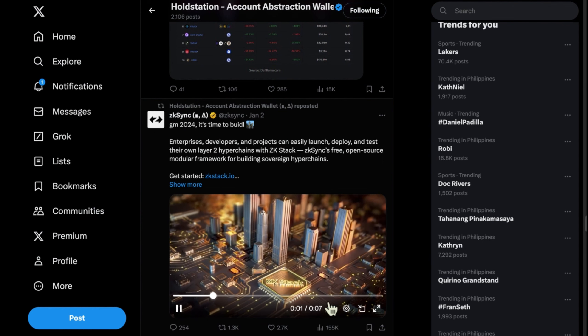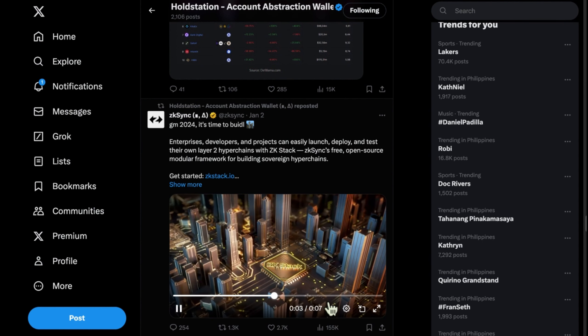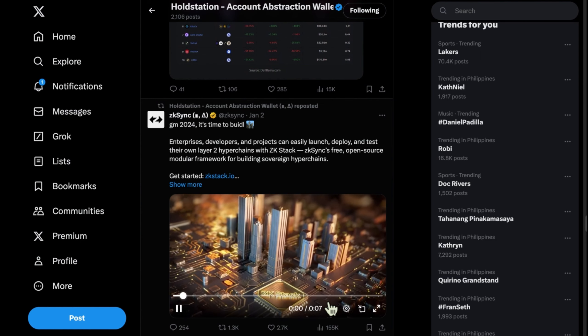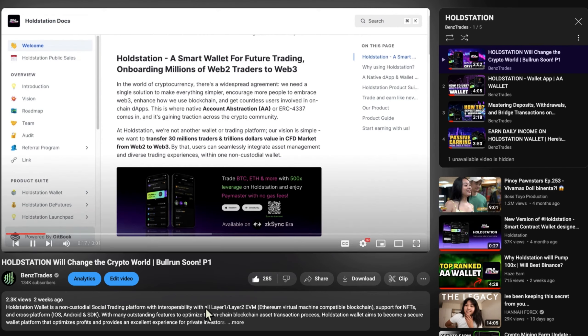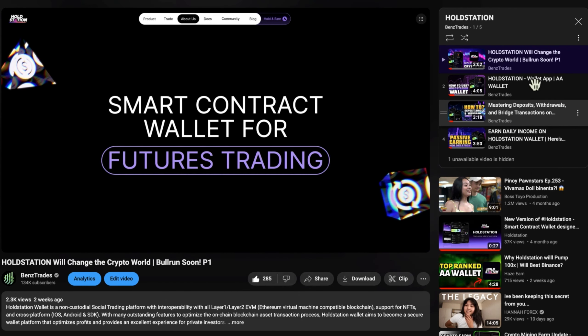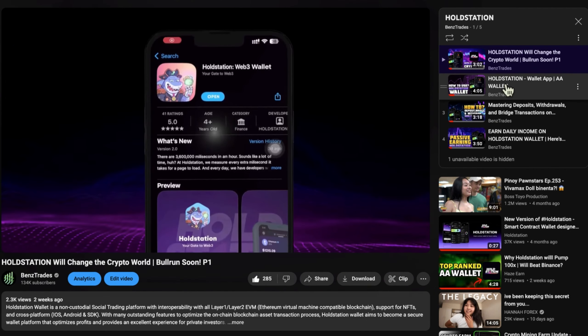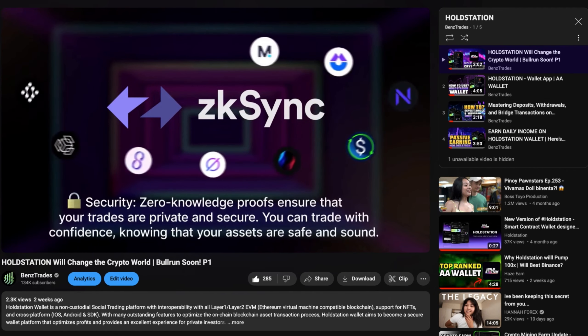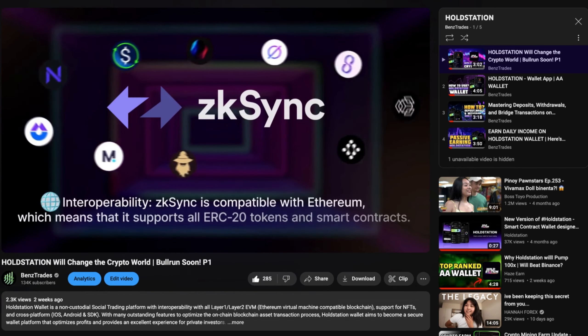You can follow their Twitter account to stay updated on their latest updates, announcements, and developments regarding the platform. If you're new here, make sure to check out my playlist on HoldStation. It provides guidance on creating a wallet, installing the platform, understanding HoldStation, swapping assets, and withdrawing assets to your crypto exchange. Don't forget to watch the playlist videos for detailed steps on using HoldStation, as I've explained each aspect of the platform.